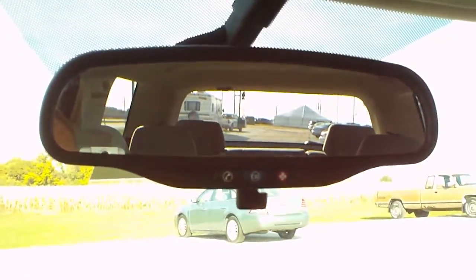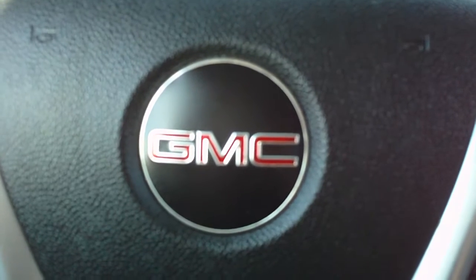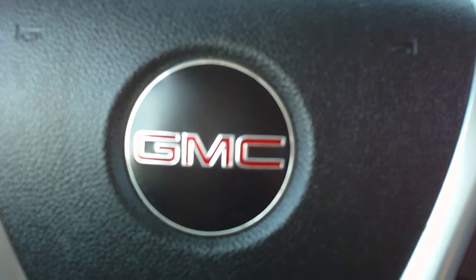OnStar integrated on the rear view mirror. Again, this is a 2009 GMC Acadia. Give us a call at 1-800-264-2208.